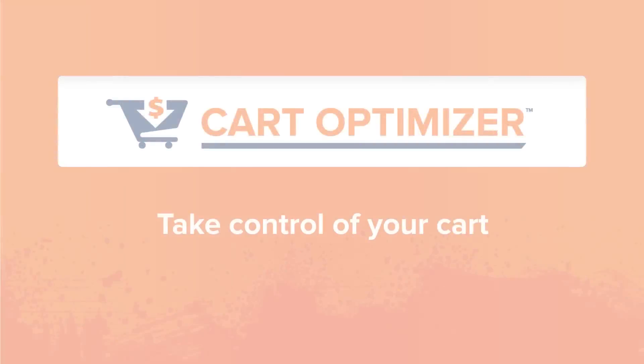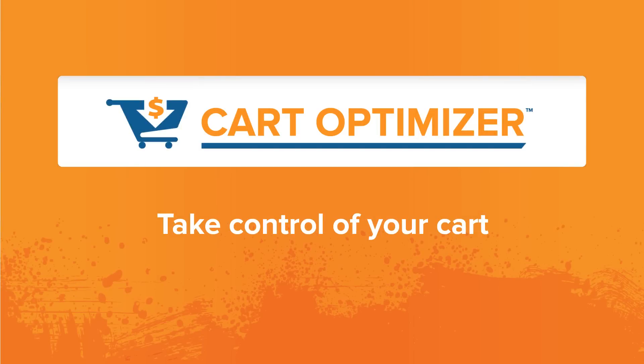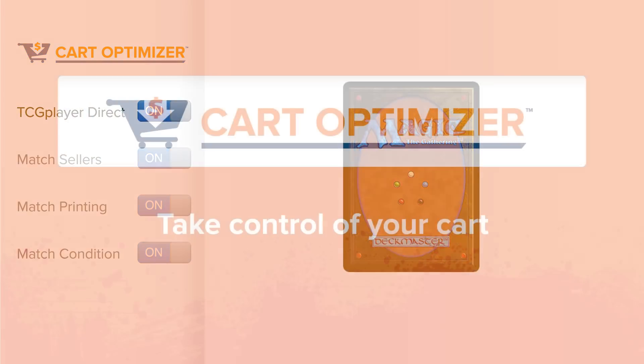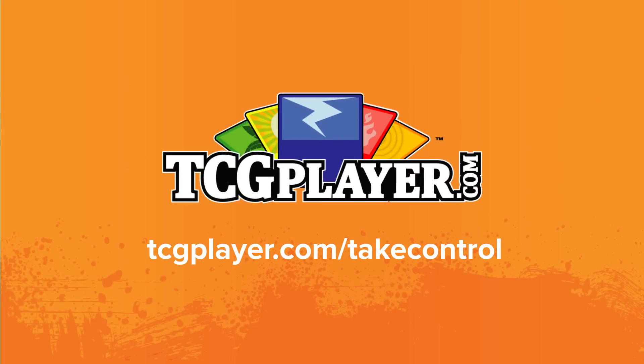I hope you're all excited about what the new Cart Optimizer can do for you. It's a great tool that really helps you take control of your cart and gives you the power to find exactly the card you're looking for. You can learn more by visiting TCGplayer.com/takecontrol. Thanks for watching everyone and have a great day.